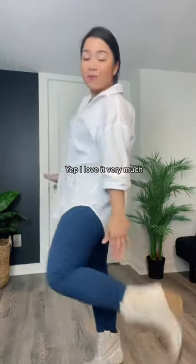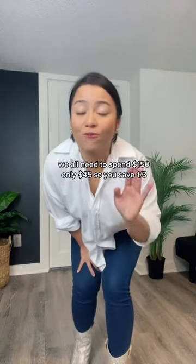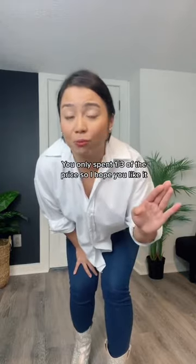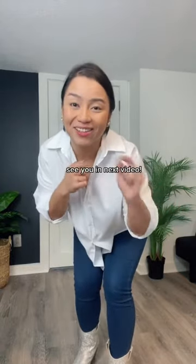I love them very much. But you don't need to spend $150 — only $45. You only spend one-third of the price. I hope you like it. See you in the next video.